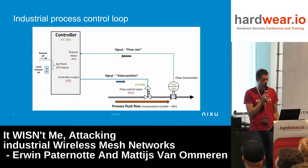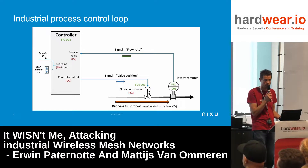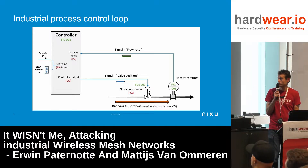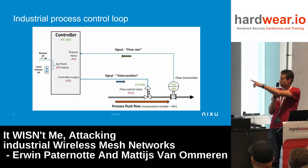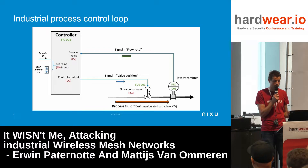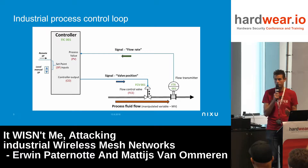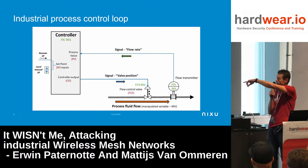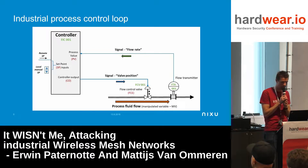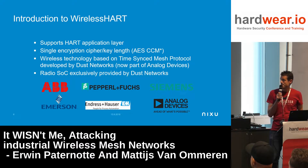Industrial processes typically have a control loop. A flow transmitter sends a signal — maybe flow rate, temperature, or pressure — to a central system. That's the process value, checked against the set value. If it's out of range, a controller output goes back to a flow control valve and something changes, like closing a valve. ISA100 and WirelessHART are mostly used in the measuring part of this loop.